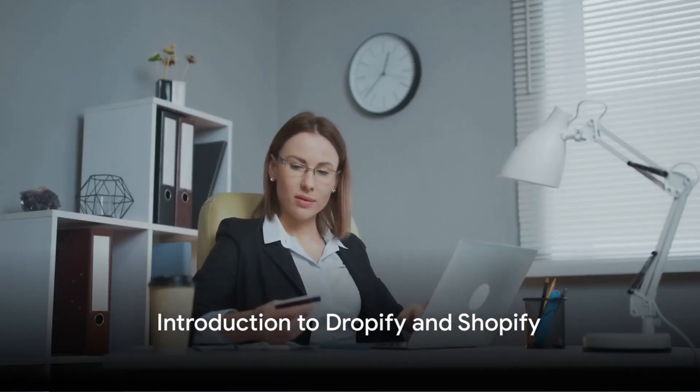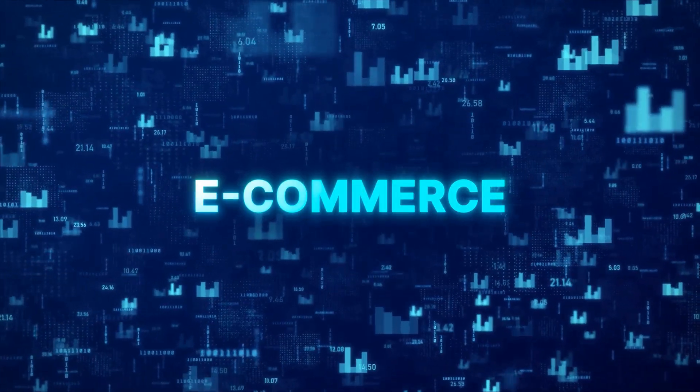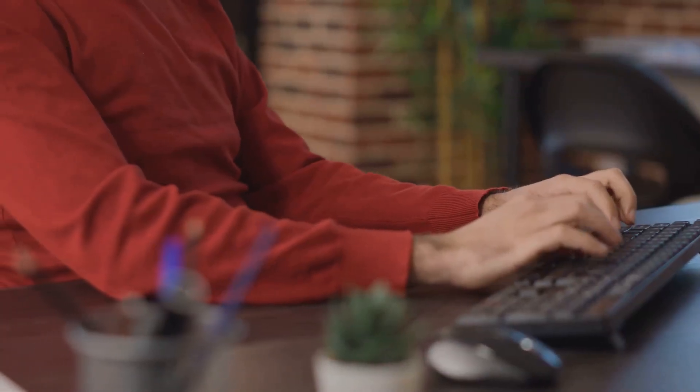In the bustling world of e-commerce, two platforms stand out: Dropify and Shopify. These powerhouses are reshaping the way we approach online business, each in its unique way. Let's take a moment to understand them.